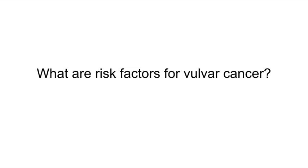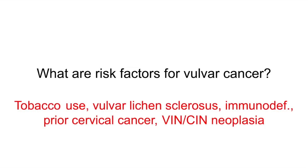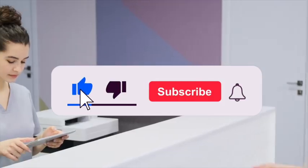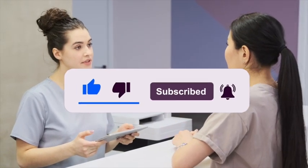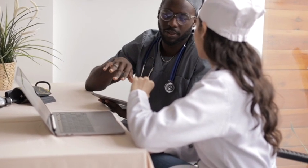What are risk factors for vulvar cancer? Tobacco use, vulvar lichen sclerosis, immunodeficiency, prior cervical cancer, and VIN or CIN neoplasia. For continued high-yield USMLE Step 2 or Step 3 preparation, check out the next video, like, subscribe, and hit the notification bell so you never miss another video.